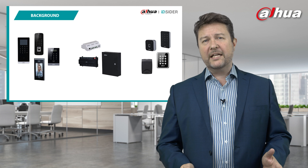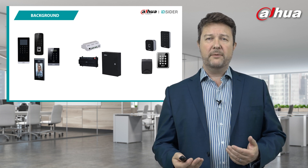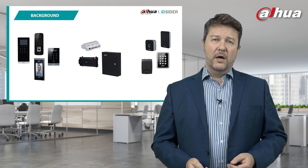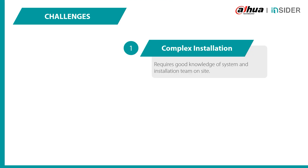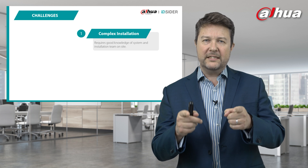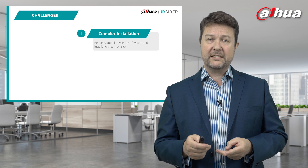What are some of the challenges we've heard from installers installing ours and other products in the marketplace? Typically, number one is complex installation — it requires good knowledge of the system and the installation team on site: configuring prior, then the engineer going to site and implementing what's been configured correctly, and then testing.